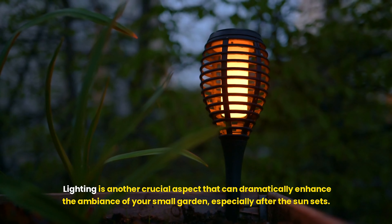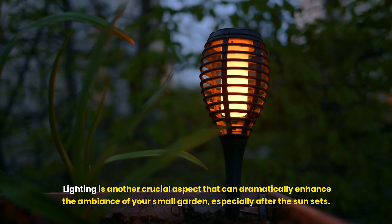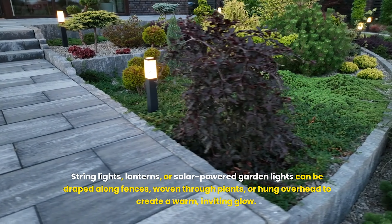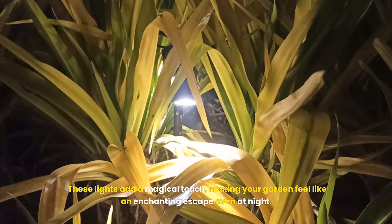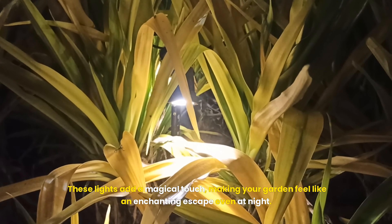Lighting is another crucial aspect that can dramatically enhance the ambience of your small garden, especially after the sun sets. String lights, lanterns, or solar-powered garden lights can be draped along fences, woven through plants, or hung overhead to create a warm, inviting glow. These lights add a magical touch, making your garden feel like an enchanting escape even at night.